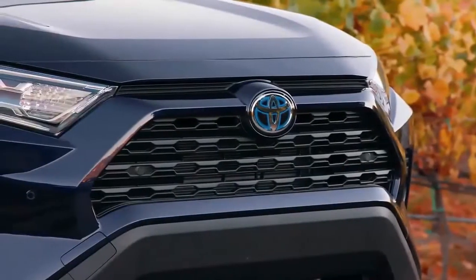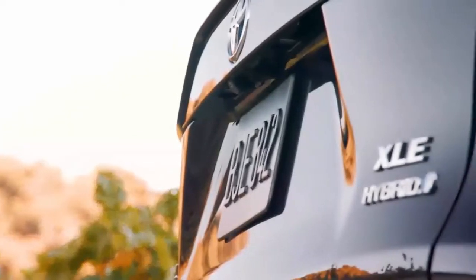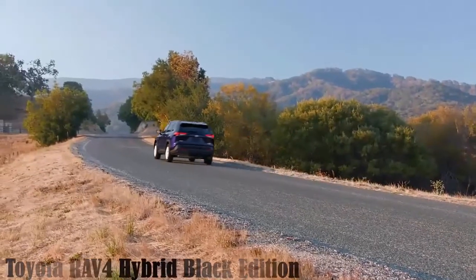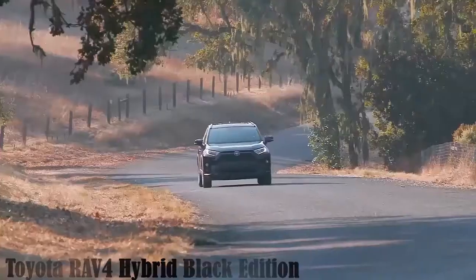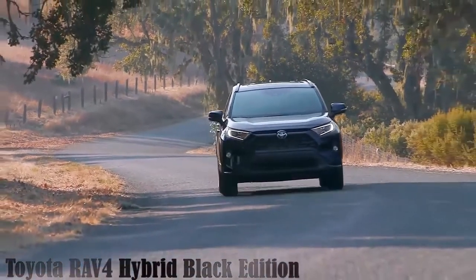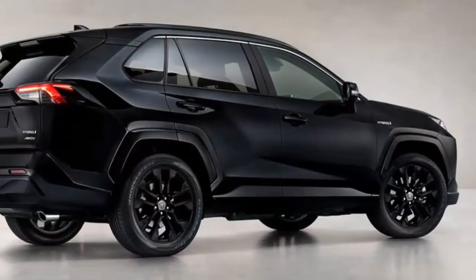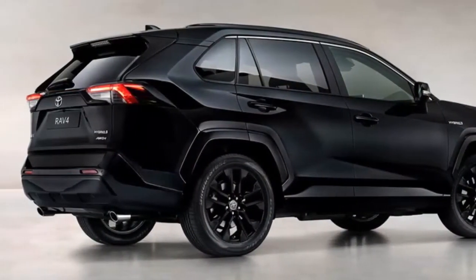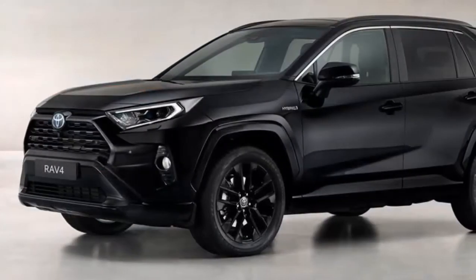2021 Toyota RAV4 Hybrid Black Edition — Black is back! The Toyota RAV4 lineup gets a little more interesting with the introduction of a blacked-out special edition. True to its name, the Toyota RAV4 Hybrid Black Edition features black accents just about everywhere, leaving the logo as virtually the only element without the dark treatment.